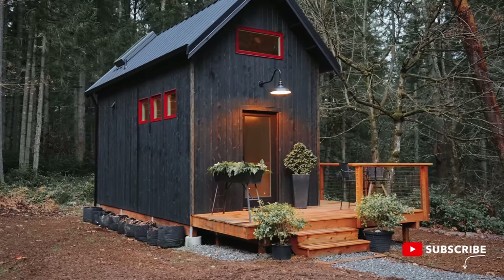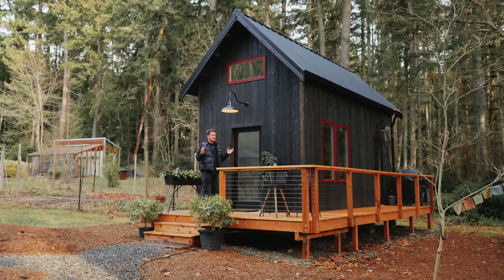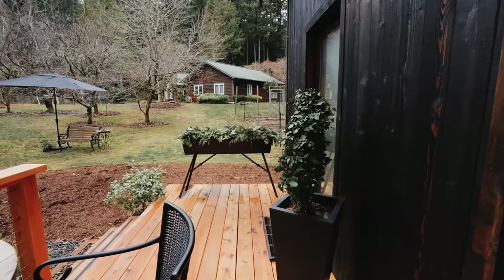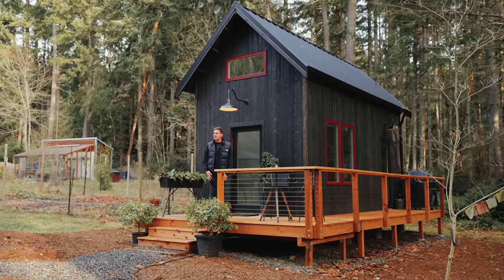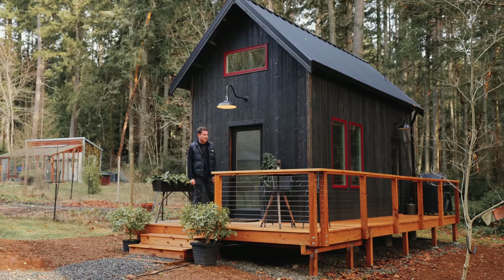And then you reach the Woof Den tiny house. It is just beautiful sitting here. We are on four acres of private property here on the island of Vashon in Washington. The property is shared by the host — their house is on it as well, typical Airbnb style. The privacy here and the beauty here is just unmatched, and it's really cool that we are on the island.